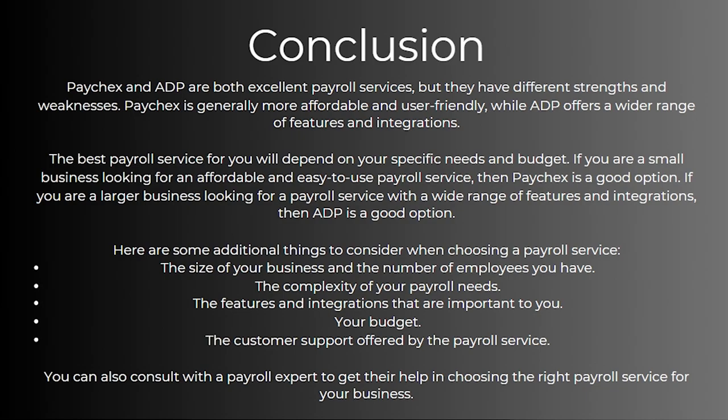Here are some additional things to consider when choosing a payroll service: the size of your business and the number of employees you have, the complexity of your payroll needs, the features and integrations that are important to you, your budget, and also the customer support offered by the payroll service. You can also consult with a payroll expert to get help in choosing the right payroll service for your business.